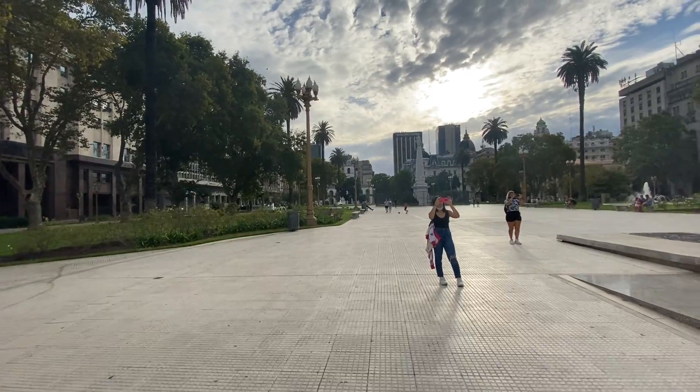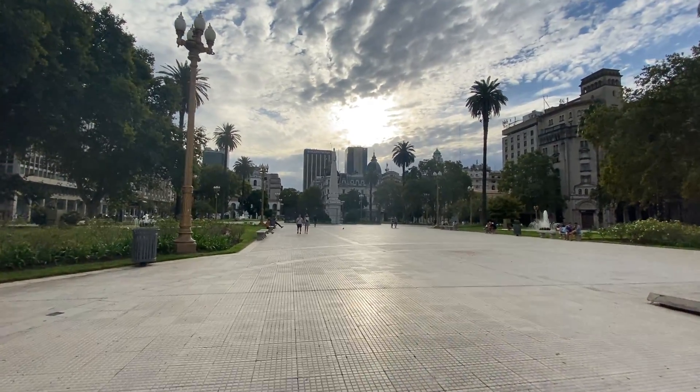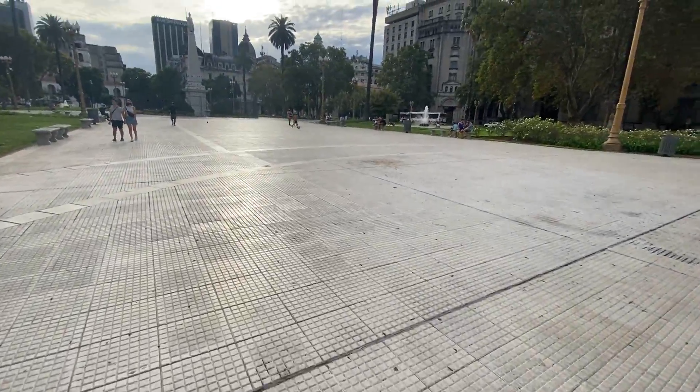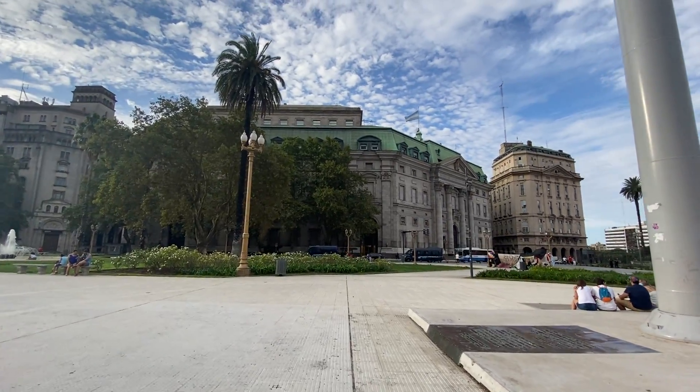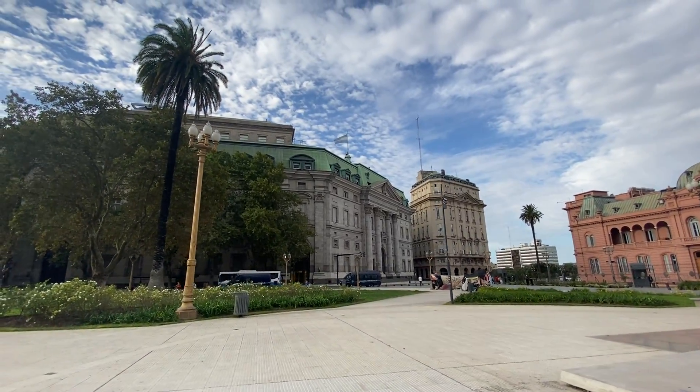This is called Plaza de Mayo. All the streets in Buenos Aires are tile — there are no sidewalks. When it gets wet, they are slick to walk on and you will fall every time. Don't know why they designed it like that, but they did.